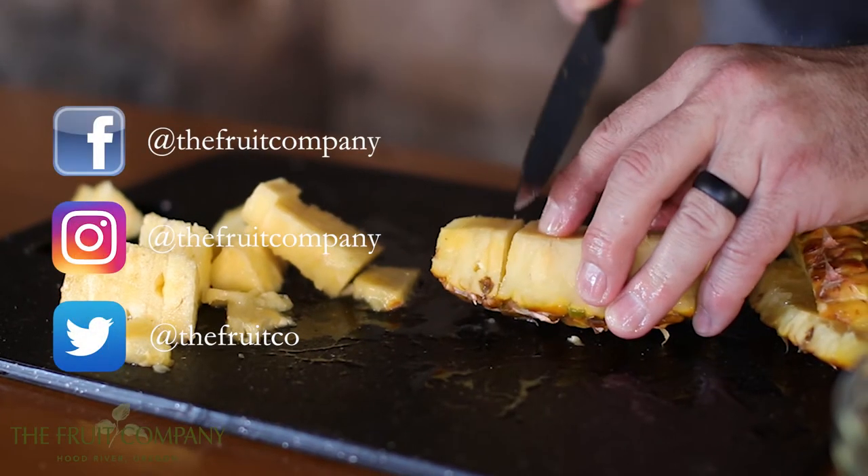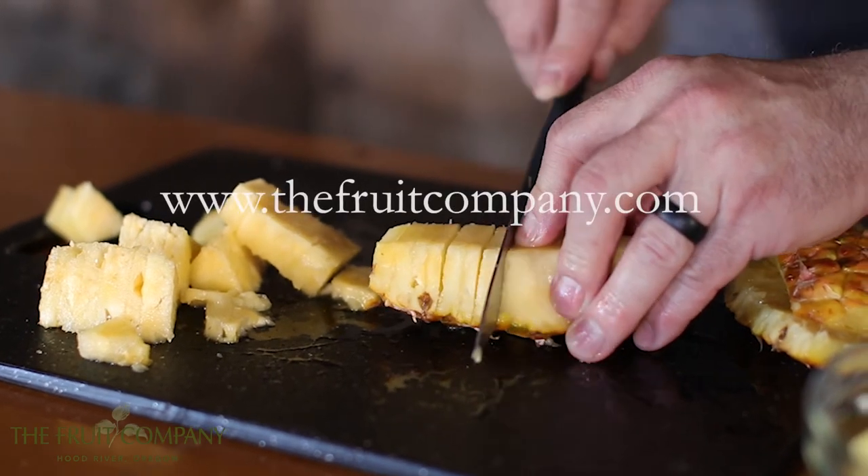Look us up on social media and visit our website thefruitcompany.com.